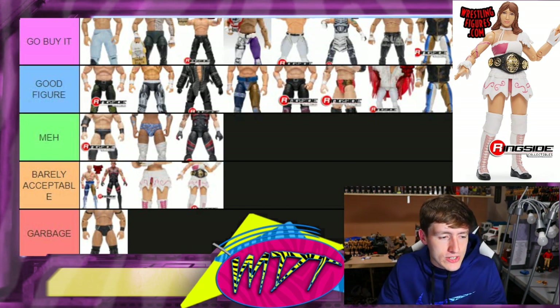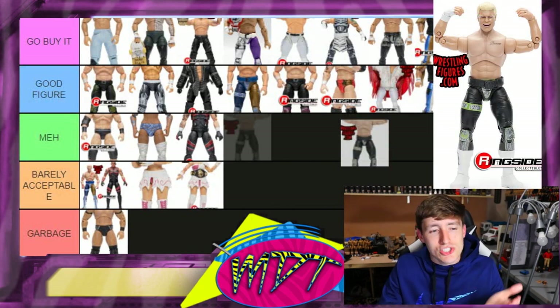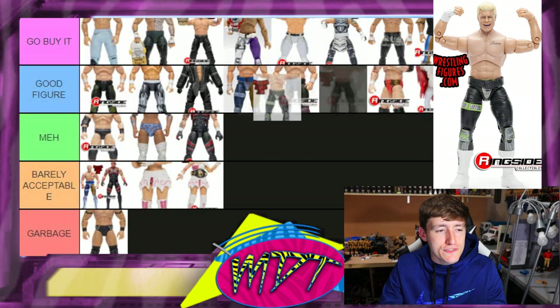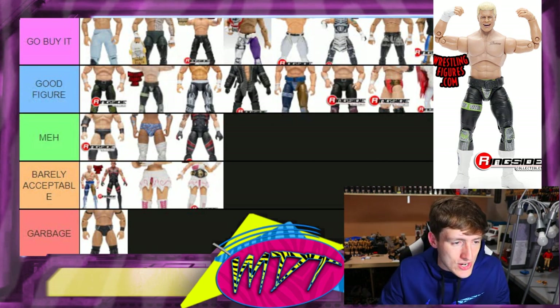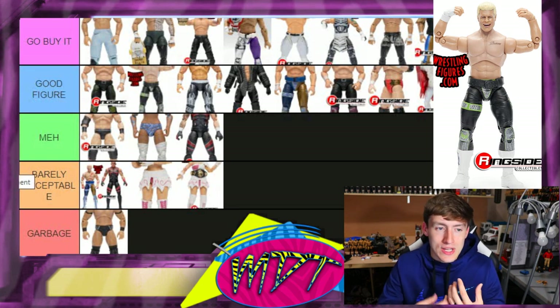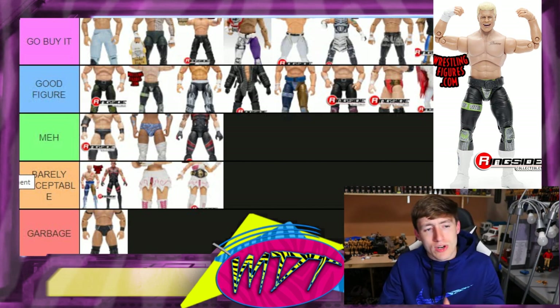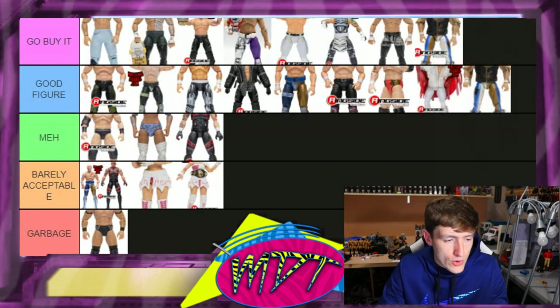Series four Cody — I want to keep the Ringside Exclusive at the top for 'Go Buy It,' so I'm putting series four Cody in 'Good Figure.' The Ringside Exclusive has everything this figure has plus the TNT title, more interchangeable stuff, the neck tattoo, cloth goods — it's just better. I'd recommend the Ringside Exclusive TNT Champion Cody over the series four Cody.